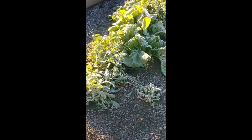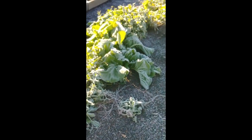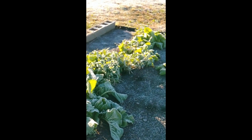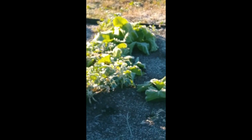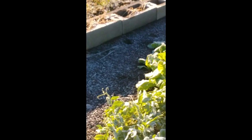Alright, so these collard greens are very much alive. These snow peas are very much alive. Some of the collards are bigger than others because they were succession planted. I see a hole over there and I'm betting there's a mole in here somewhere.